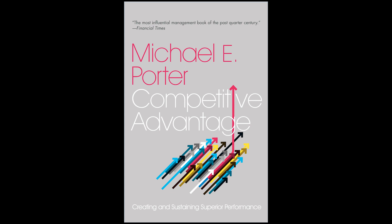Competitive Advantage is a book written by Michael Porter that explores the concept of competitive advantage and how businesses can achieve it. Porter argues that competitive advantage comes from the ability to differentiate a company's products or services from those of its competitors.